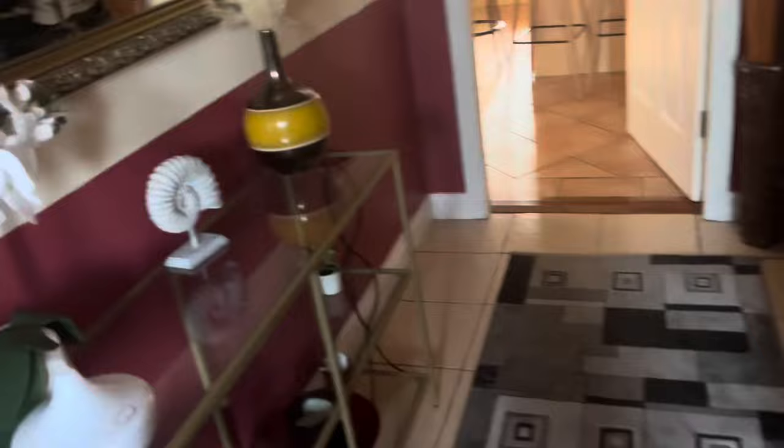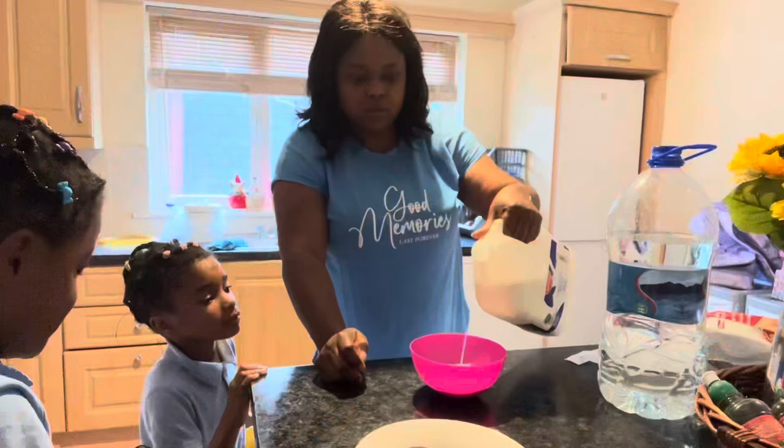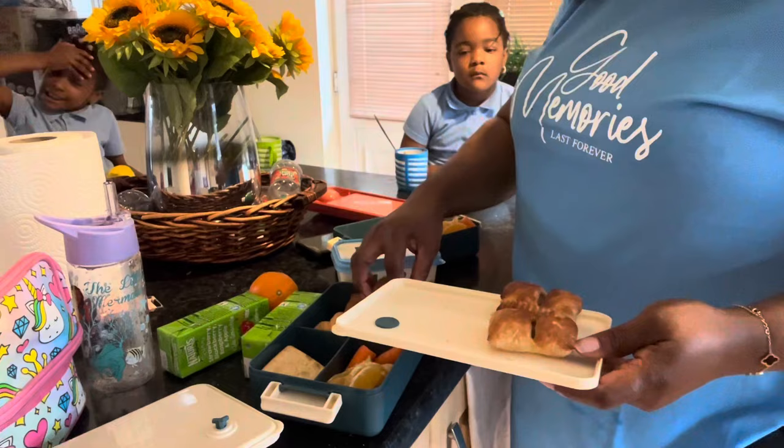We are going downstairs to the kitchen to start packing our lunch and give the girls their breakfast, then we'll head out. This is me in the kitchen fixing their breakfast, asking what they don't want to eat. That's their lunch boxes over there. Now this is the lunch that I'm packing for them, making everything ready for them to be in school.